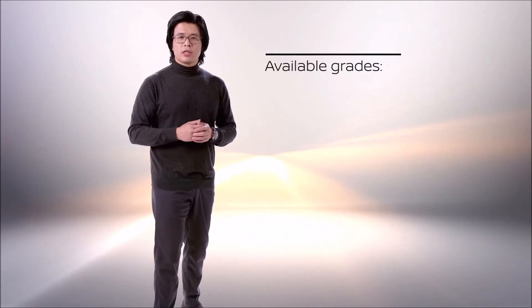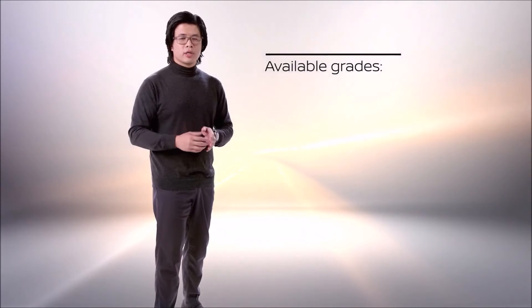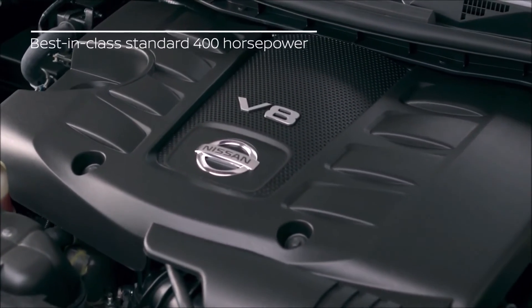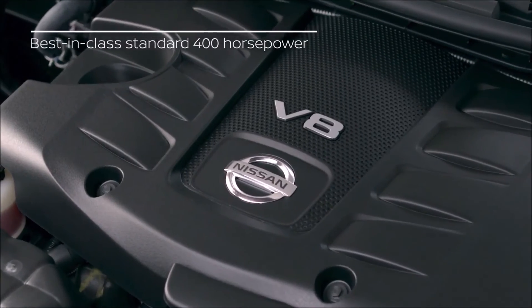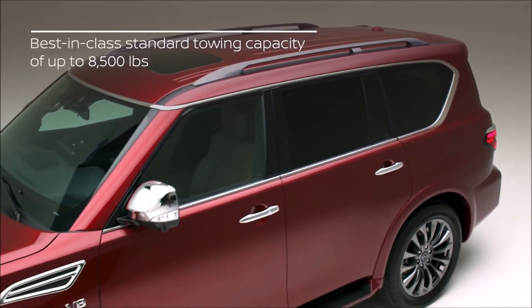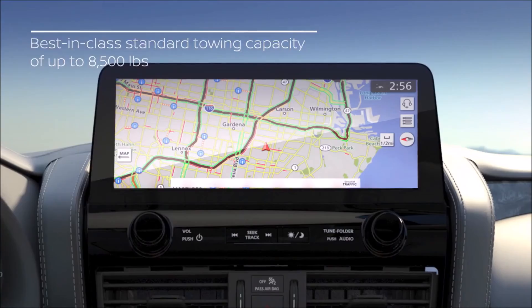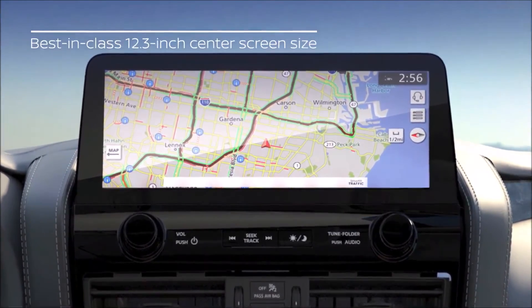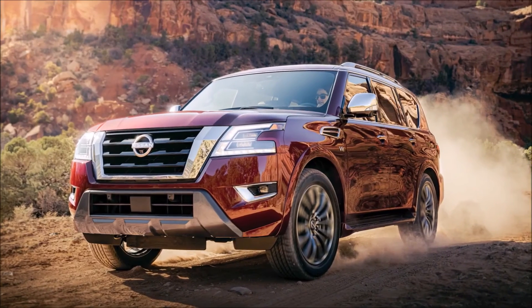The new Armada is available in three well-equipped grades: SV, SL, and Platinum. To sum it up: best-in-class standard 400 horsepower, best-in-class standard 8,500 pounds of towing, the largest in-class 12.3-inch center screen — all wrapped in authentic adventure style and family comfort. The 2021 Nissan Armada comes to market in January, a great way to celebrate a new year of family adventures.